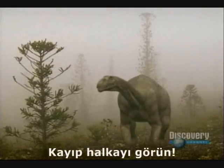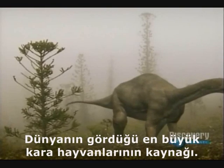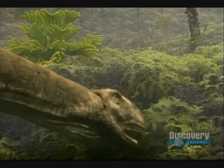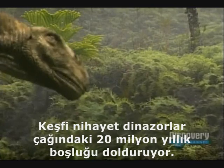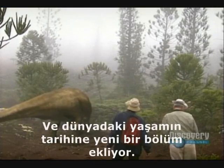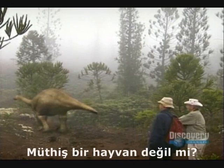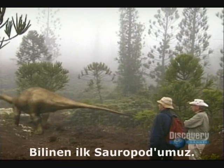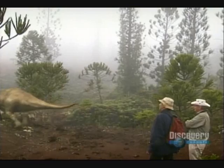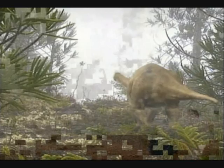Behold the missing link — the forebear of the largest land animals the world has ever seen. Its discovery finally closes a 20-million-year gap in the age of dinosaurs and adds a new chapter to the history of life on Earth. That's quite an animal — our first best-known sauropod, 180 million years old. The ancestor of this remarkable creature is still waiting to be found.